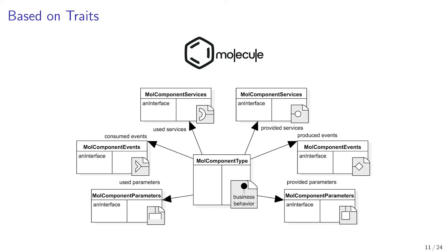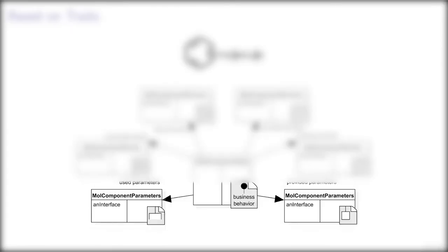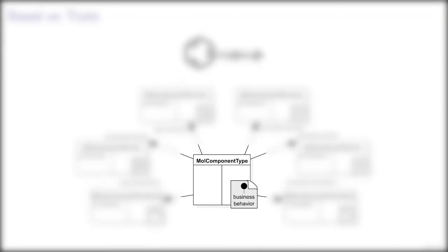The component interfaces related to services, events, and parameters are all designed as separated traits. Services, events, and parameters traits specify the interfaces that components implement. All these component interfaces are declared through the component type, which represents the business contract.